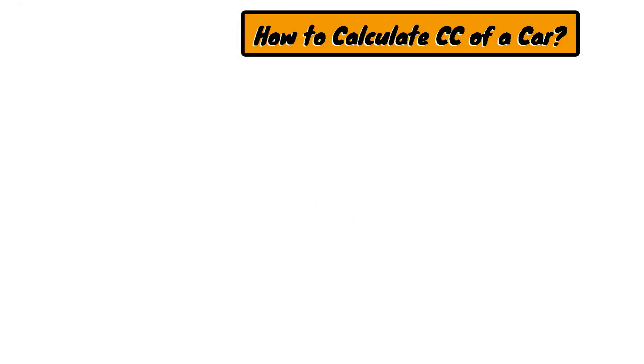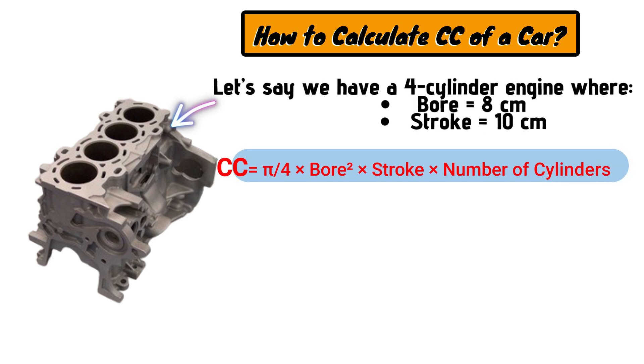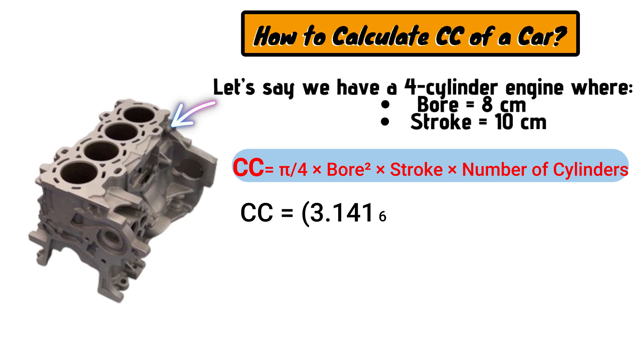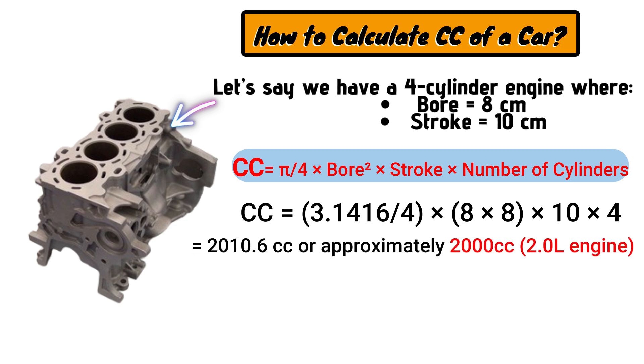For instance, consider a four-cylinder engine with a bore of 8 cm and a stroke of 10 cm. Applying the formula: CC = (3.1416 / 4) × 8 × 8 × 10 × 4. This results in 2,010.6 cubic centimeters, typically rounded to approximately 2,000cc, indicating a 2.0-liter engine.